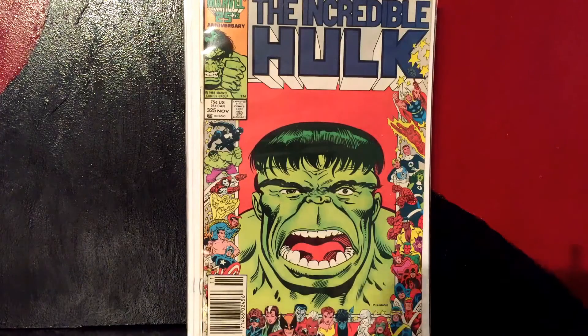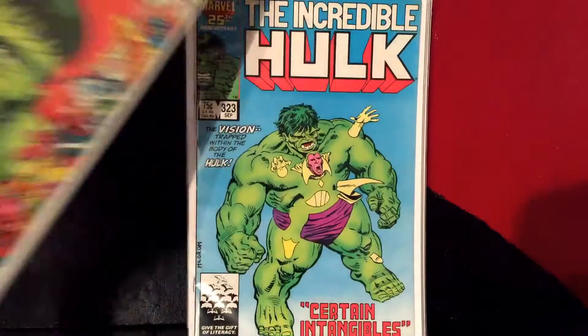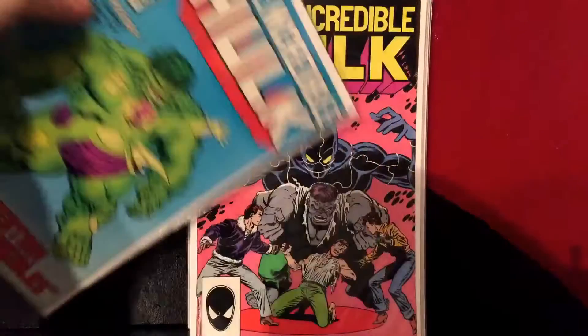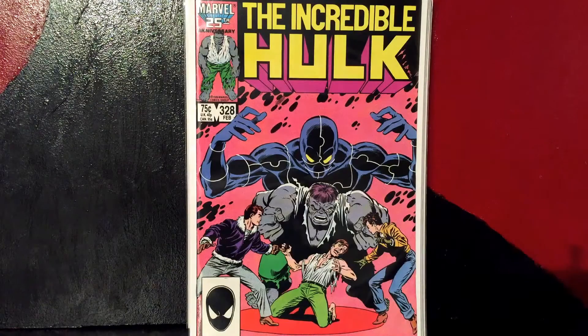Let's get started. This is Incredible Hulk #325 — paid a dollar. Big Hulk fan so I thought I'd get that. Incredible Hulk #323 — I just love that cover. It's 'Incredible Hulk Invasion,' just like trapped in him. I thought that was an amazing cover, and for a dollar I'm not gonna pass it up.